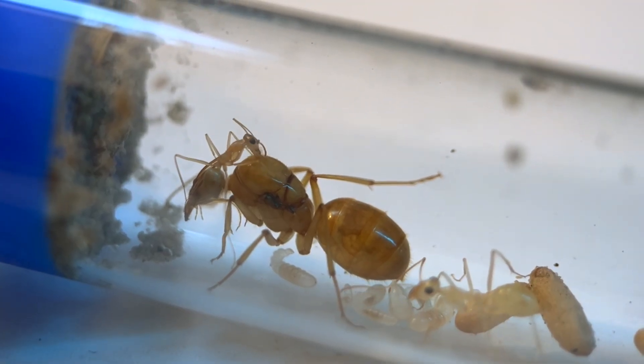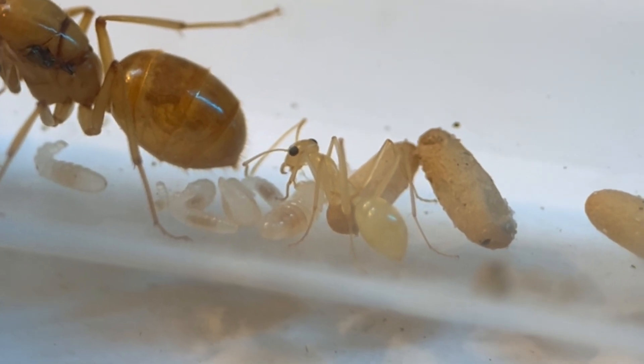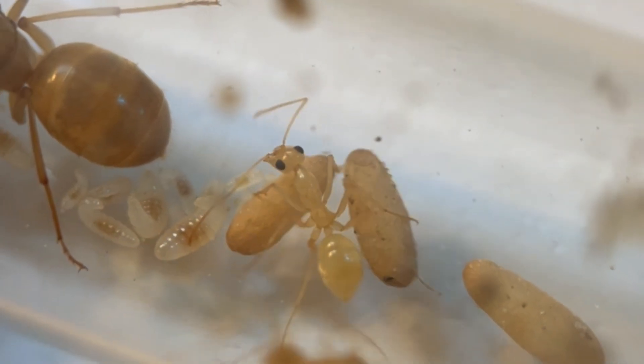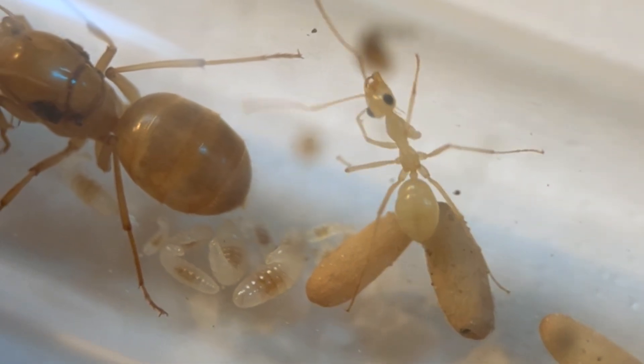A couple things strike me right away about this colony. The first is the pale color of the workers — it's like a ghostly yellow, which is very unique, and I've never seen ants this light before. The second is just how large their eyes are in proportion to their head. It makes them look cute, for ants.